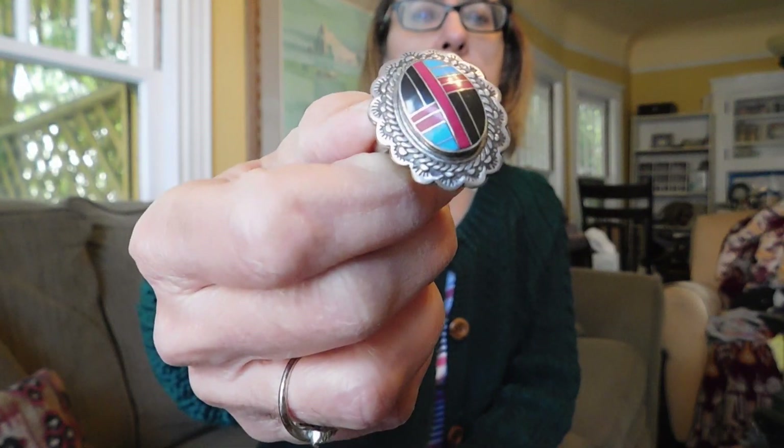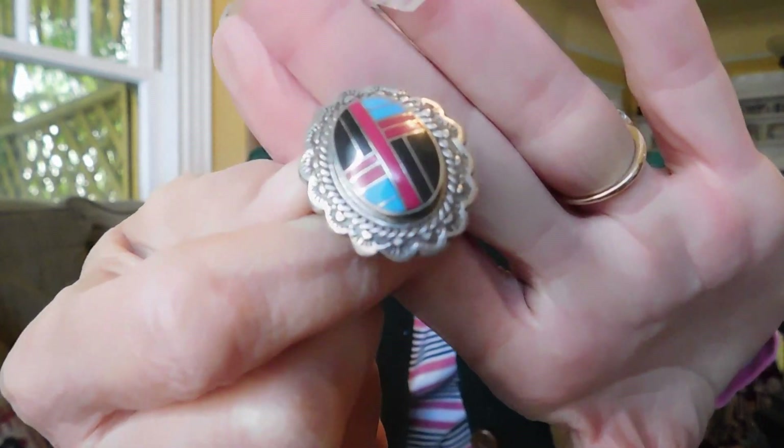And then I bought a whole bunch of rings. These are all Native American rings from one dealer, and I paid $100 for seven rings, so that's not too bad. Got this nice Zuni inlay ring — this is marked 95, and that's it.